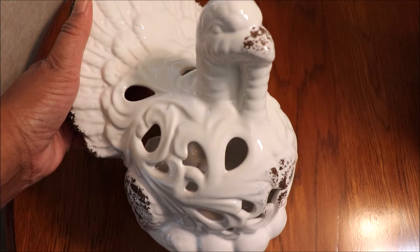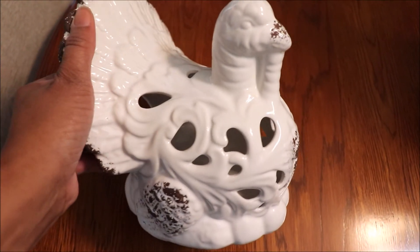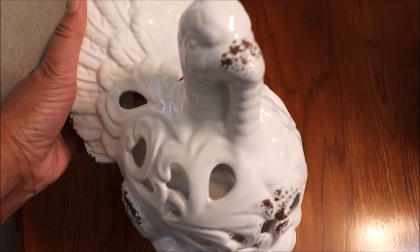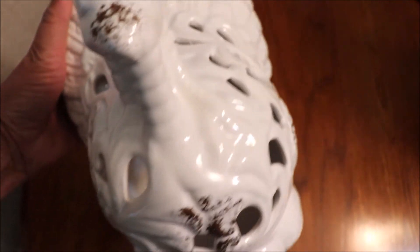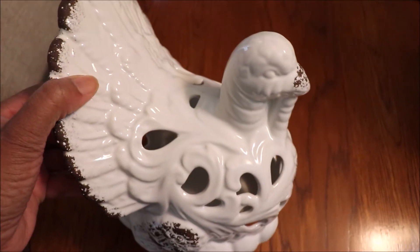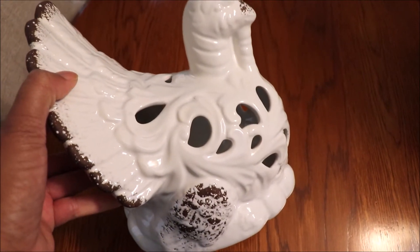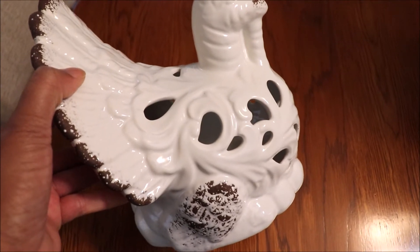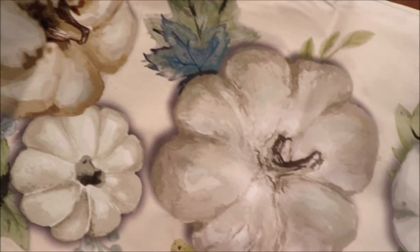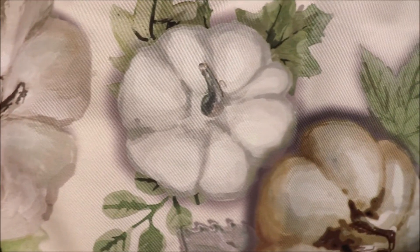Who can resist turkey decor for Thanksgiving? Also at Pier 1, I picked up this adorable ceramic turkey candle holder. I thought he was so cute, and I love the fact that he's white. This was marked on clearance for $16.40, but when the cashier rung it up before my coupon, it was $12. I couldn't resist this beautiful table runner from my local TJ Maxx store.